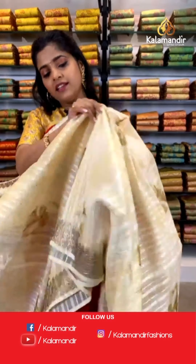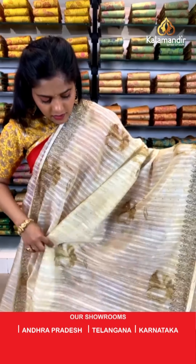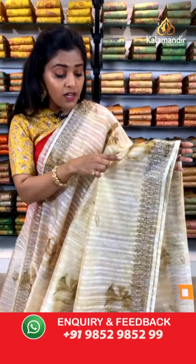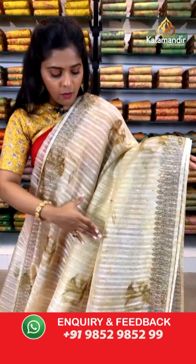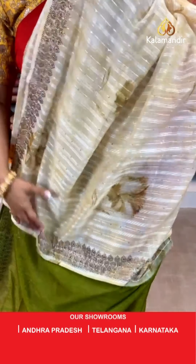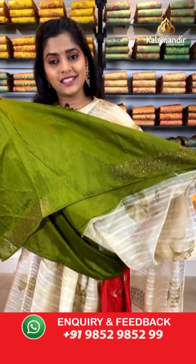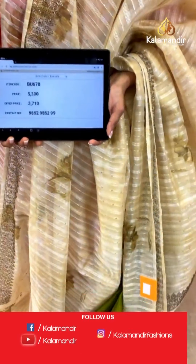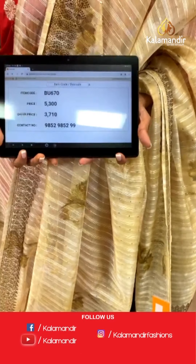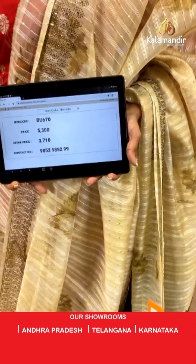I'll show you a similar one in a different colour — an olive green coloured saree, like a pastel shade of olive. There is stone work and smaller sequins work along with lines on the entire body and floral prints, with a very gorgeous border. The pallu is the same as the saree, and there is a contrasting colour of green along with stone work. Saree code is BU670, actual price is 5,300 and offer price is 3,710 rupees. To place an order, take a screenshot and send it to our WhatsApp number 9852985299.